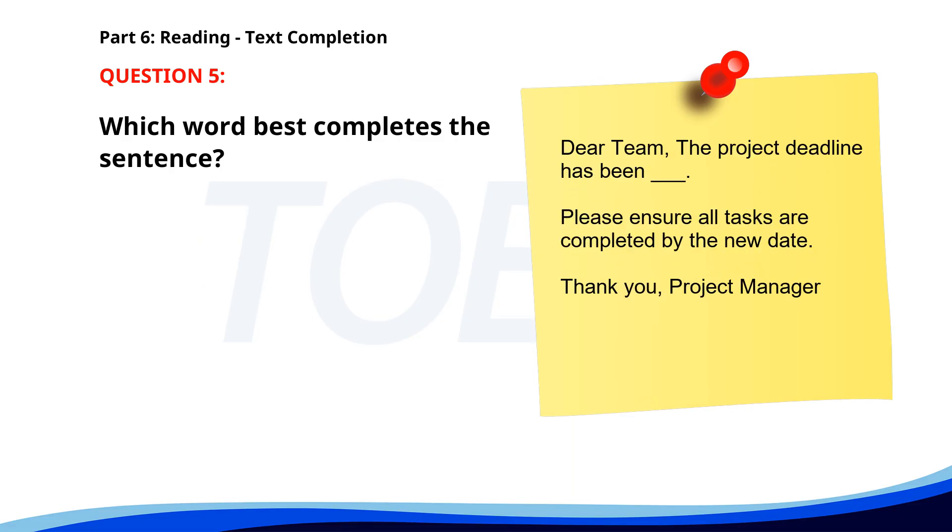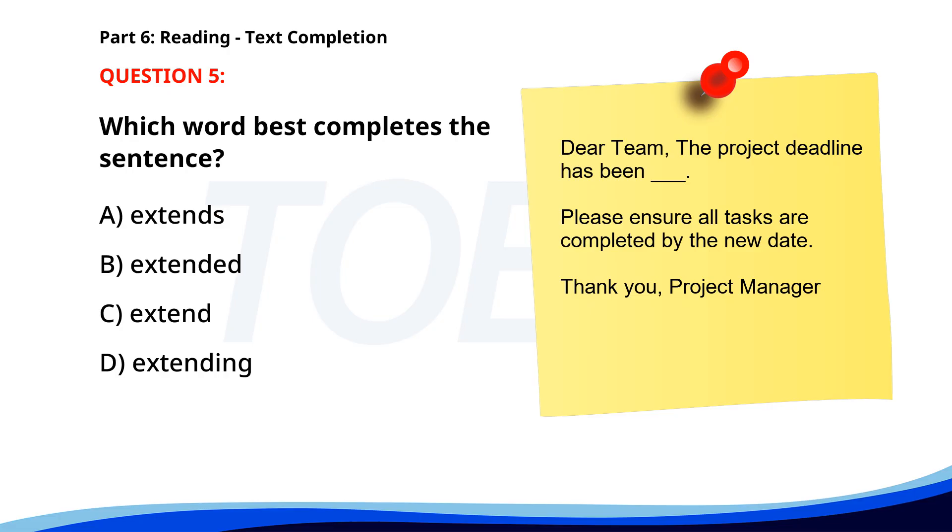Number 5. Dear Team, The project deadline has been ___. Please ensure all tasks are completed by the new date. Thank you, Project Manager. A. Extends. B. Extended. C. Extend. D. Extending. The correct answer is B: Extended.